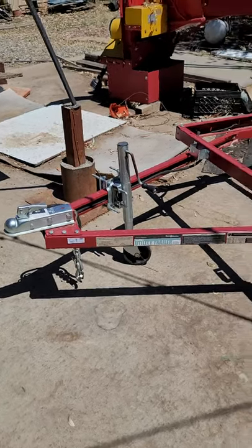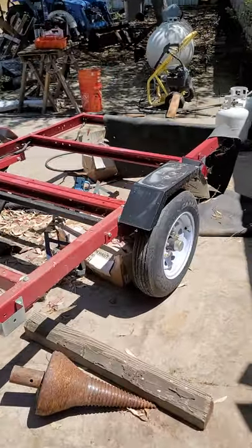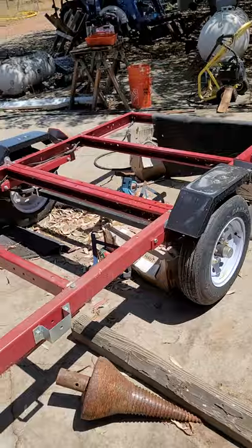Lot 387 is a 4x8 trailer, looks like one of the ones you get from Harbor Freight. It does have plates and it is wired up — it's got the lights in the back.